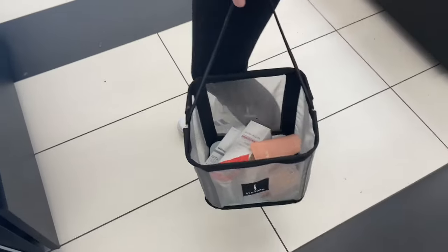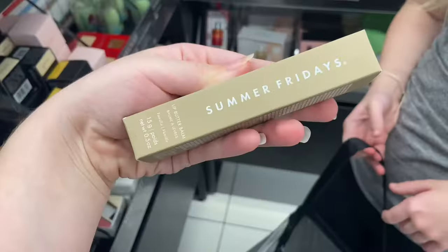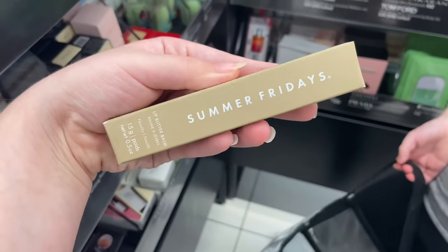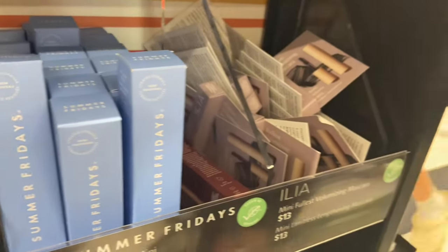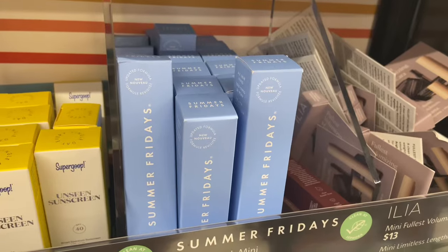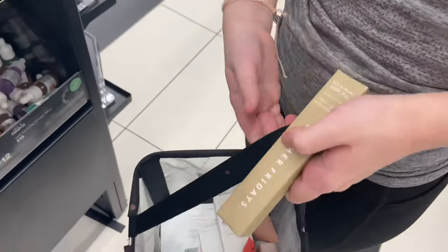My sister ended up getting some shampoo and conditioners she's been really wanting to try — she had a bucket full of stuff. Then she also spotted the Summer Fridays lip balms that she's been really wanting, and she was very surprised to see them since they're apparently very popular.